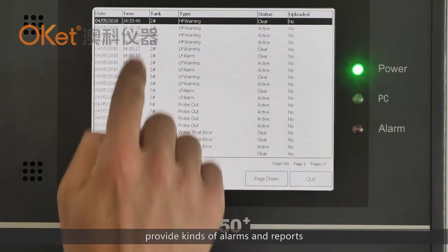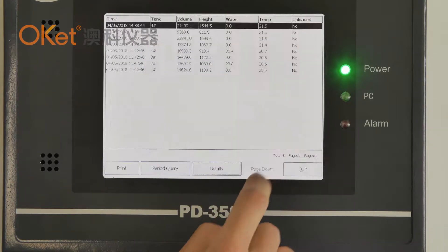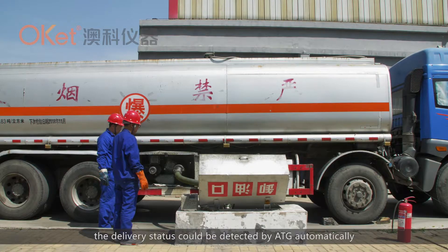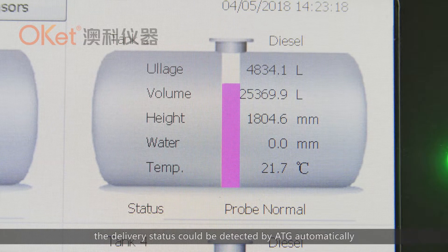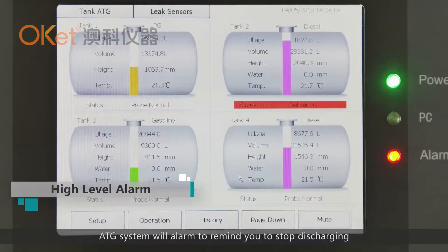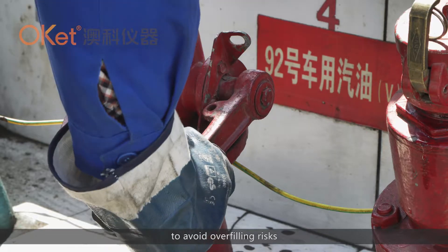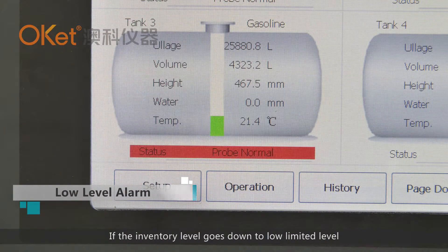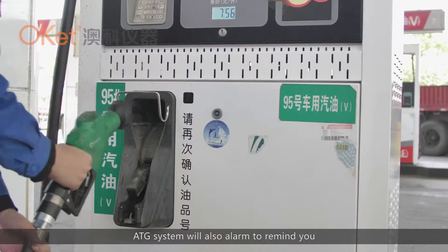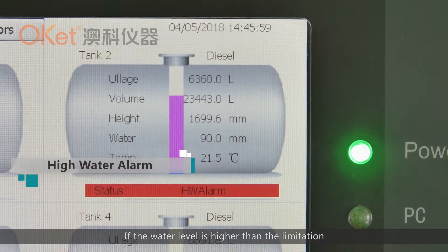The system provides various alarms and reports, and manages shifts as needed. When discharging oil, the delivery status is detected by the ATG automatically. If the oil level reaches a safe capacity limit, the ATG system will alarm to remind you to stop discharging to avoid overfilling risks. If the inventory level drops to a low limit, the ATG system will also alarm to remind you.